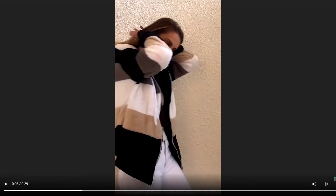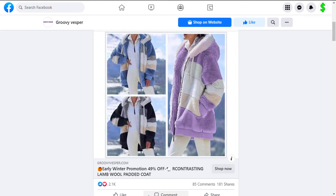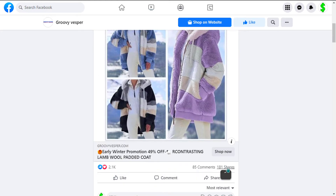This item is a high perceived value and it'll give you a good profit margin. Finally, the Facebook ad has more than 2,100 likes, 85 comments, and 181 shares.